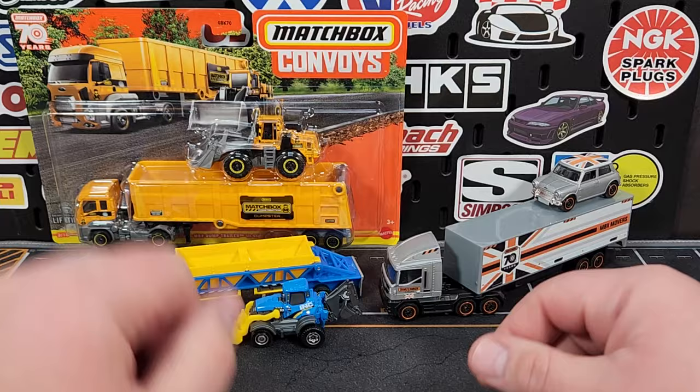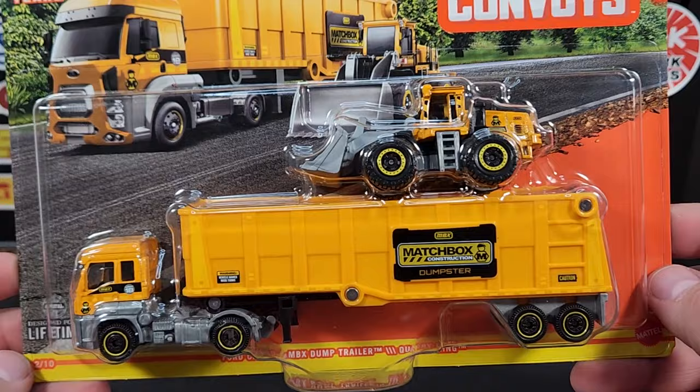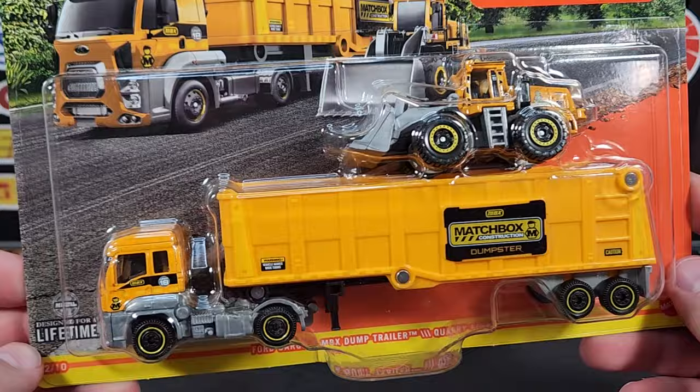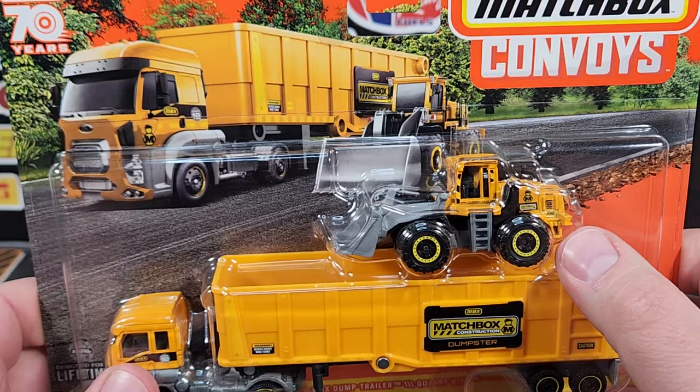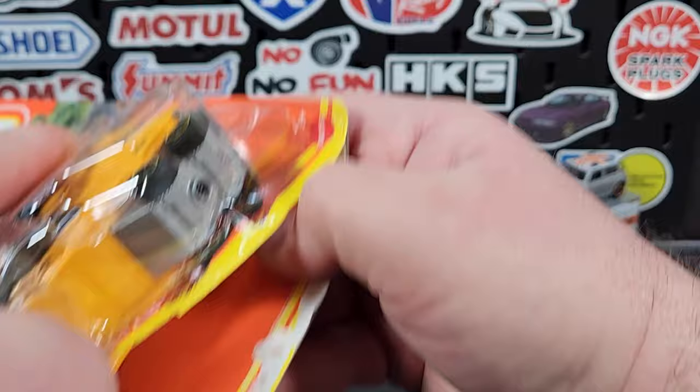Moving on to the last one — number two of ten. This one dons the 70th anniversary-style Matchbox Construction theme they had going on. Still missing a couple numbers, specifically 18 and 19, which are the Quarry King versions. Those are two brand-new decos, and of course there is a 100% brand-new trailer on there.